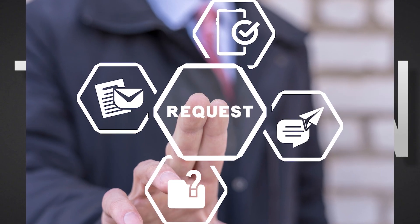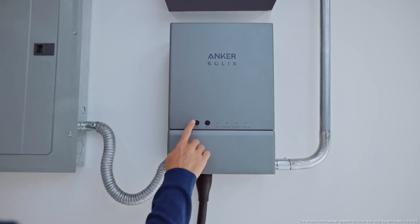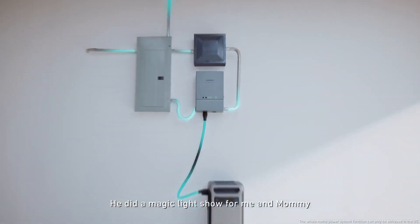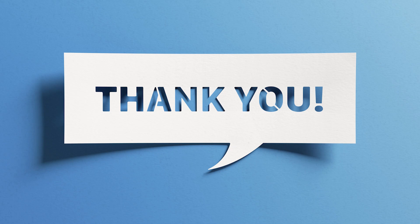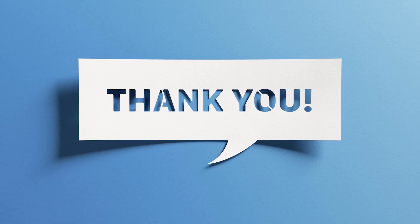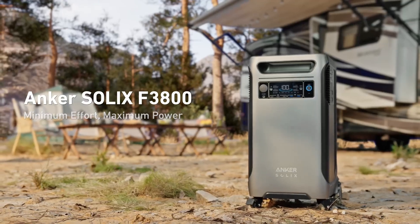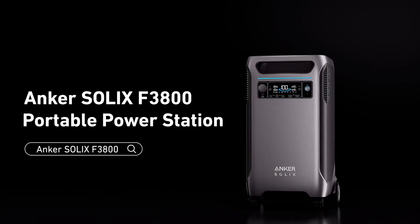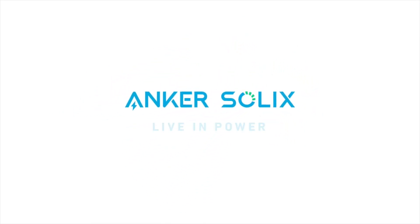Meanwhile, I've received multiple questions and requests to review Anker Solix power stations on the channel, like the F3800 for example, and I've been asked about my thoughts on various Anker Solix units. I appreciate your interest and thank you for your requests. But without the product in hand and a thorough evaluation, I can't provide the comprehensive review you're looking forward to. So Anker, if you're listening — what's going on, and why no replies to my emails?